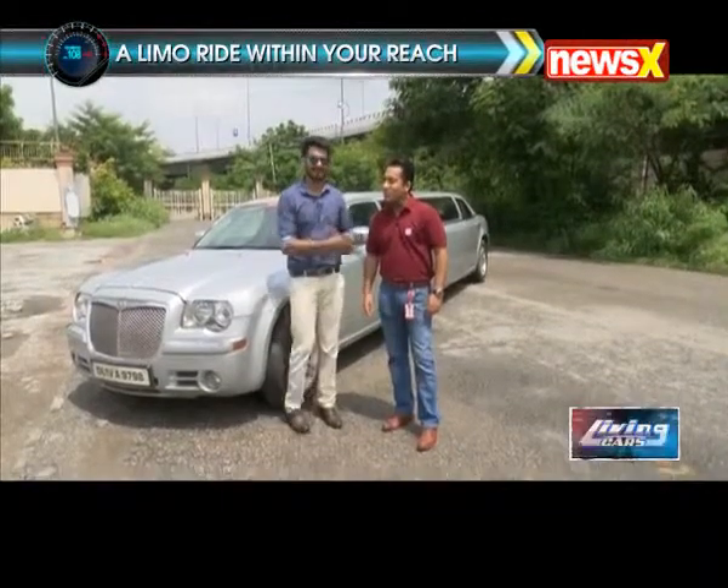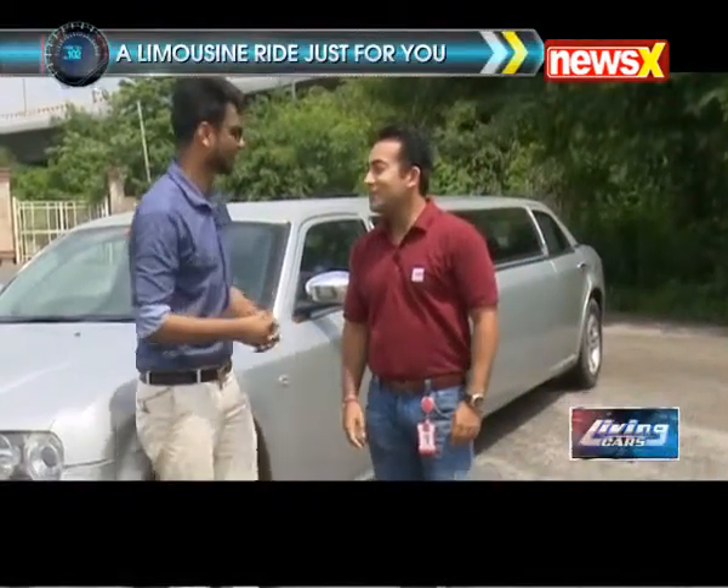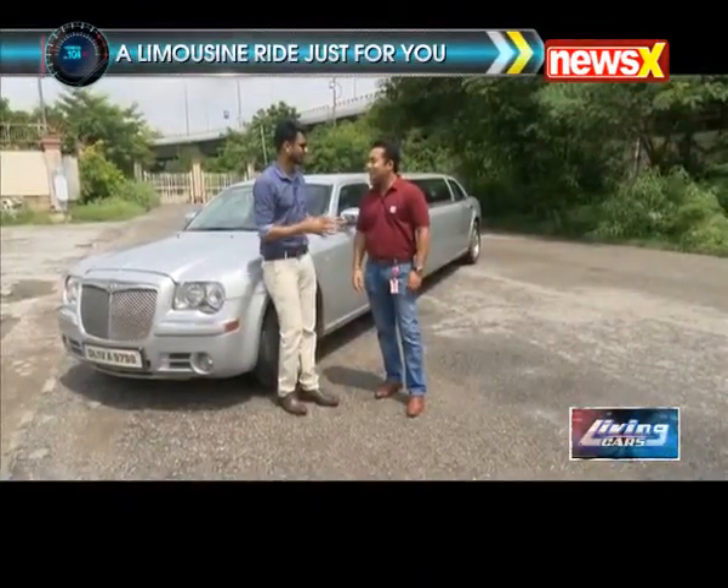I am getting this luxury treat because of this gentleman here. Thank you so much for being on the show. I am going to ask you about the price and all, but first, where did it all start from?